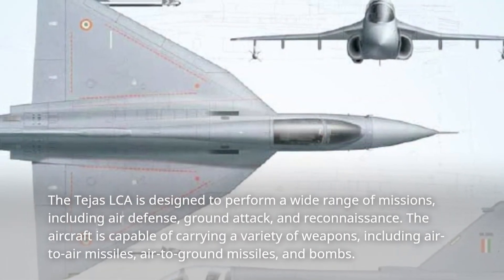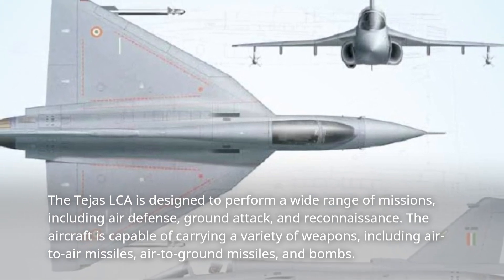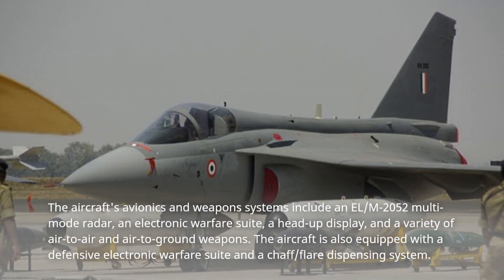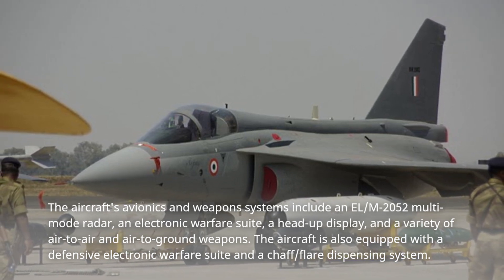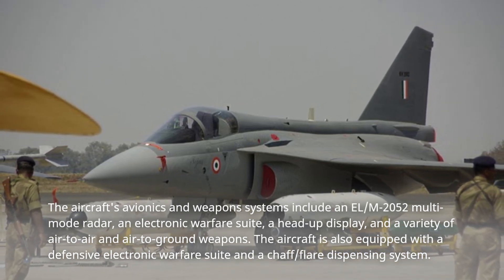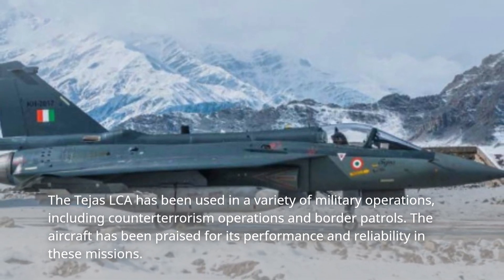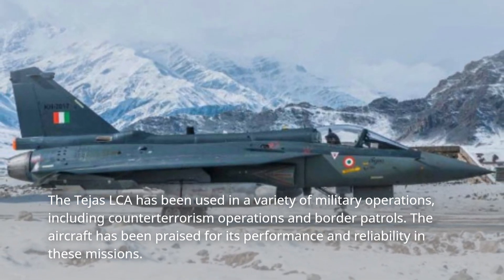The Tejas LCA is designed to perform a wide range of missions, including air defense, ground attack, and reconnaissance. The aircraft is capable of carrying a variety of weapons, including air-to-air missiles, air-to-ground missiles, and bombs. Its avionics and weapon systems include an LM-2052 multimode radar, an electronic warfare suite, a head-up display, and a variety of air-to-air and air-to-ground weapons. The aircraft is also equipped with a defensive electronic warfare suite and a chaff/flare dispensing system. The Tejas LCA has been used in counter-terrorism operations and border patrols, and has been praised for its performance and reliability.